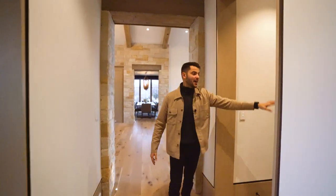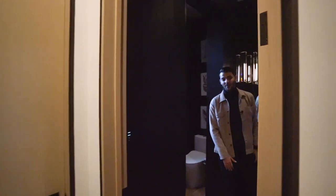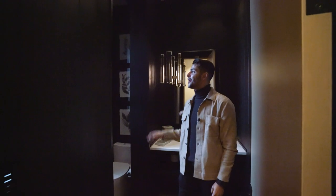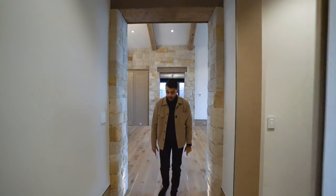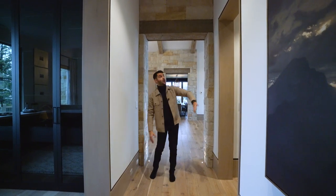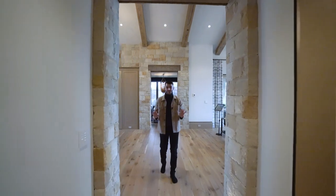Down the hall you have a powder bathroom worth pointing out — it has really nice wood paneling throughout giving a warm, cozy, log-cabin feel, and you're overlooking that view of Beaver Creek. There's Lutron lighting throughout the entire home. Notice the hallway floor lighting and the high baseboards with that floating wall effect encasing the doors — the attention to detail is out of this world.